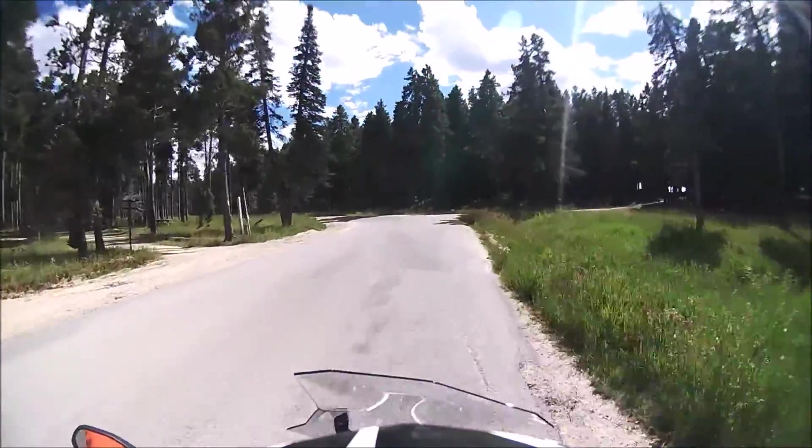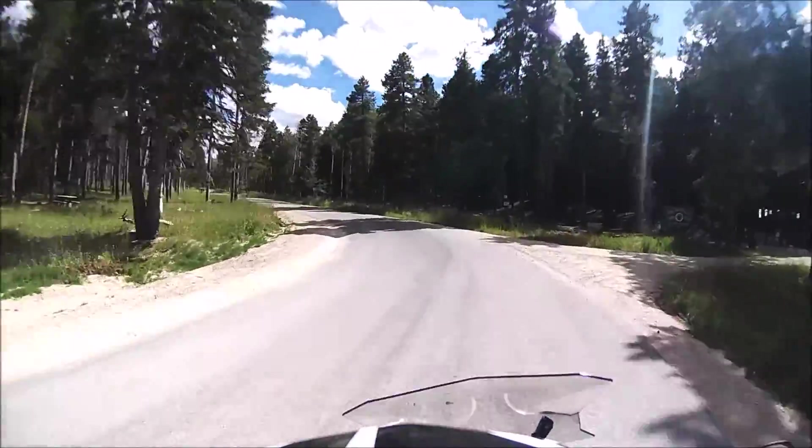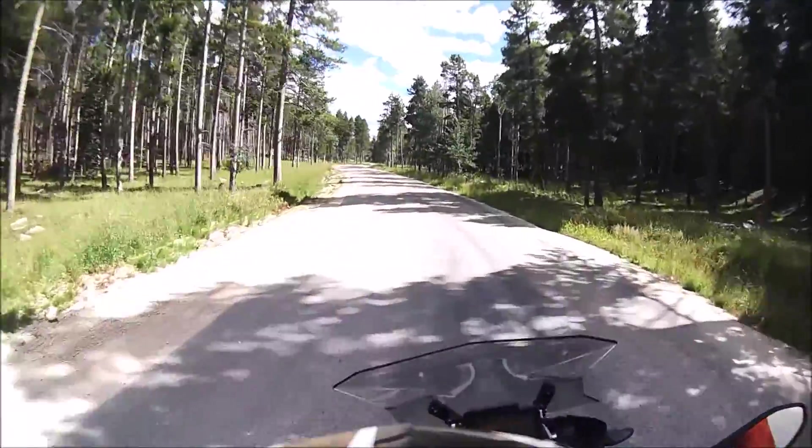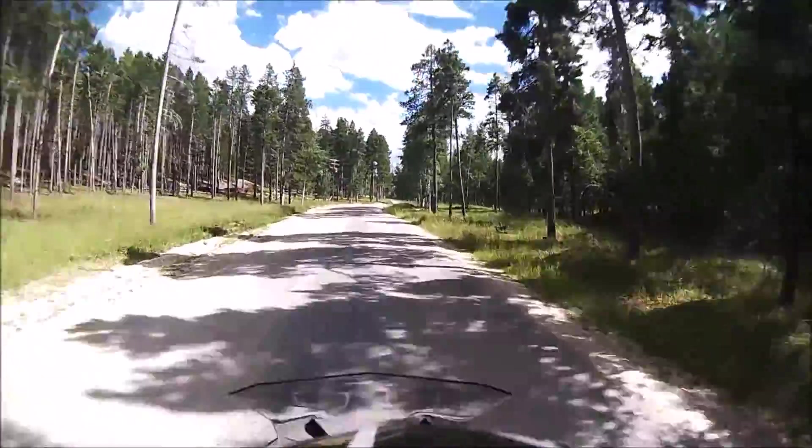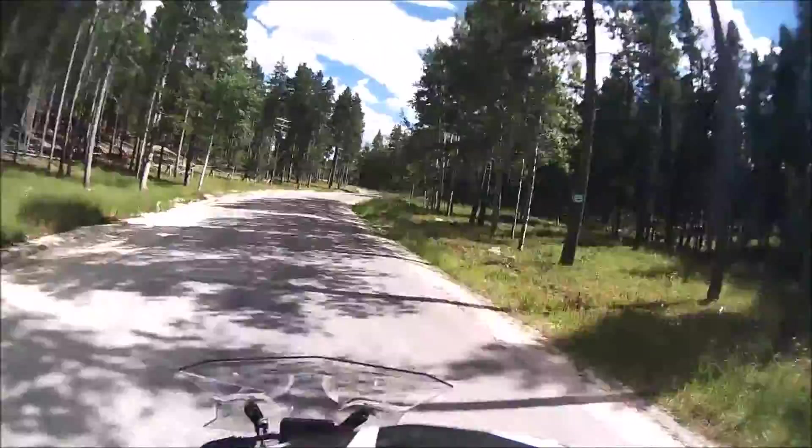This bike is really liking third gear here. There's a little bit of rock on the road, so I'll take it easy. Even though this is an adventure bike, I don't want to be taking an adventure into the grass.